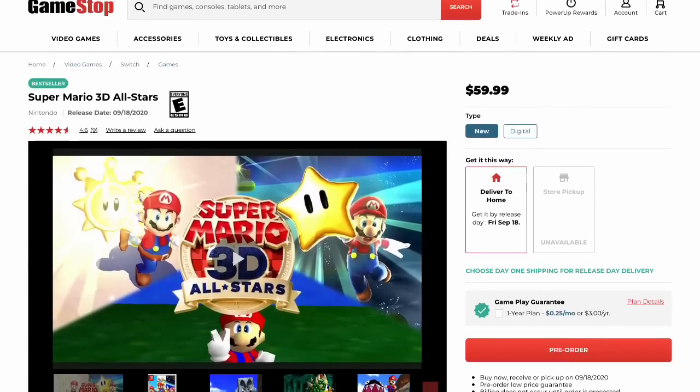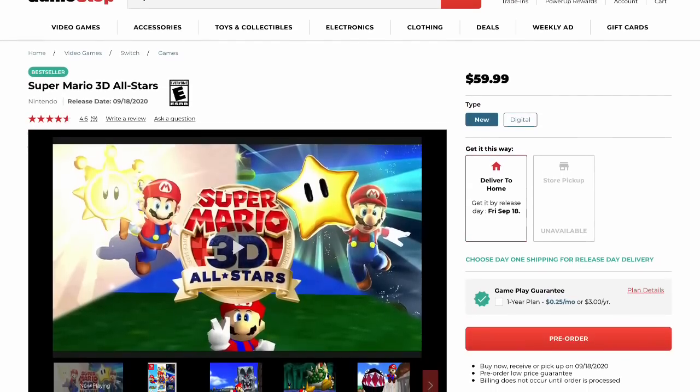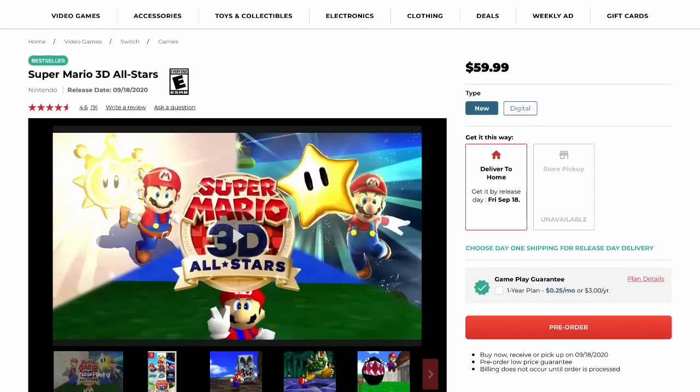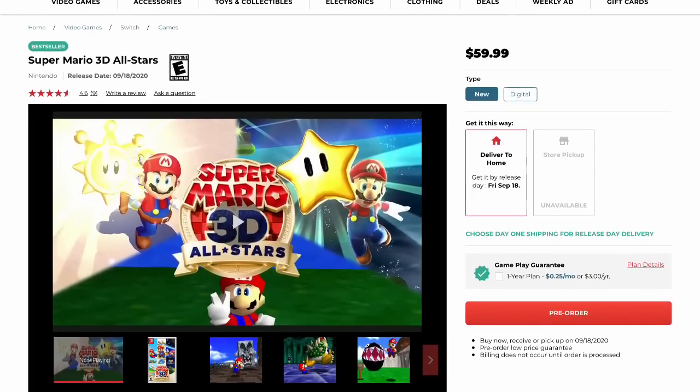There's no statement about this on the official website when you try to pre-order, but I was informed at my local GameStop that yes, these pre-order bonuses are live. So if you're interested in these Joy-Con covers, I would pre-order the collection from GameStop.